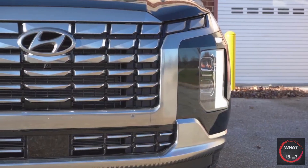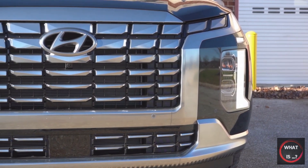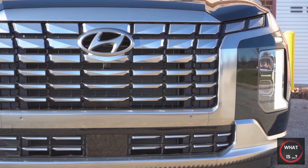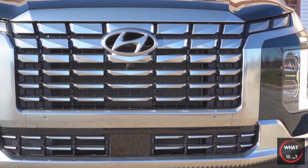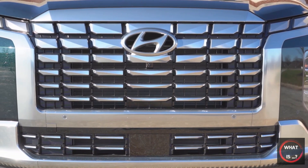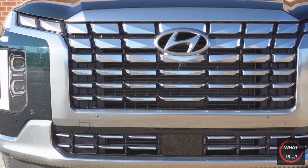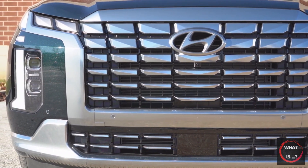The 2023 Palisade comes in five trim levels, each offering Hyundai's HTRAC all-wheel drive system. The base SE trim includes the 3.8-liter V6, front-wheel drive, a 12.3-inch touchscreen with navigation, seating for 8, and 18-inch wheels for $36,000 including freight.